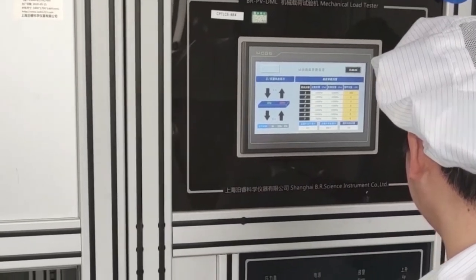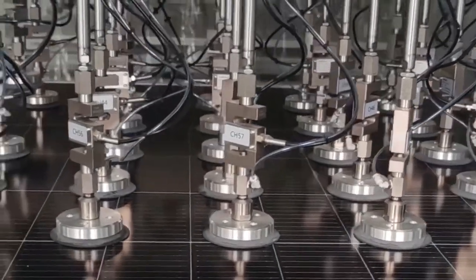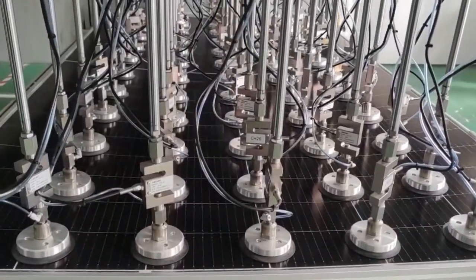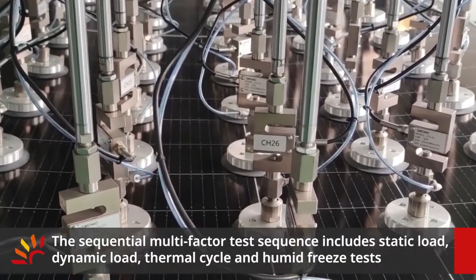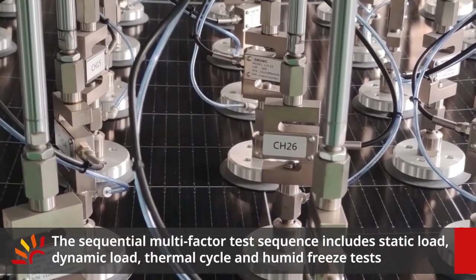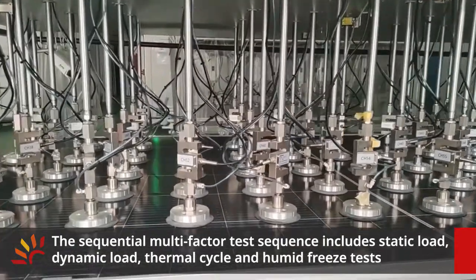TSI load test programs and capabilities are top-notch in the industry. For test programs, we not only have static and dynamic load test programs as defined by IEC standards, but also have a sequential multi-factor test sequence, including static load, dynamic load, thermal cycle, and humidity-freeze tests.